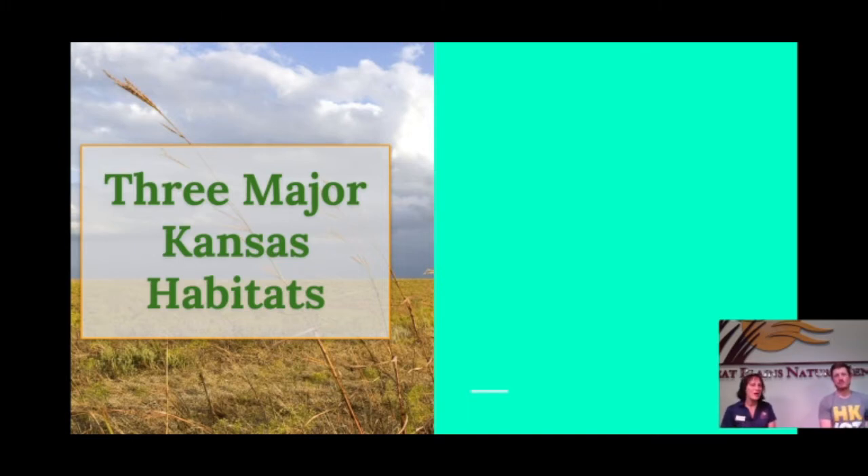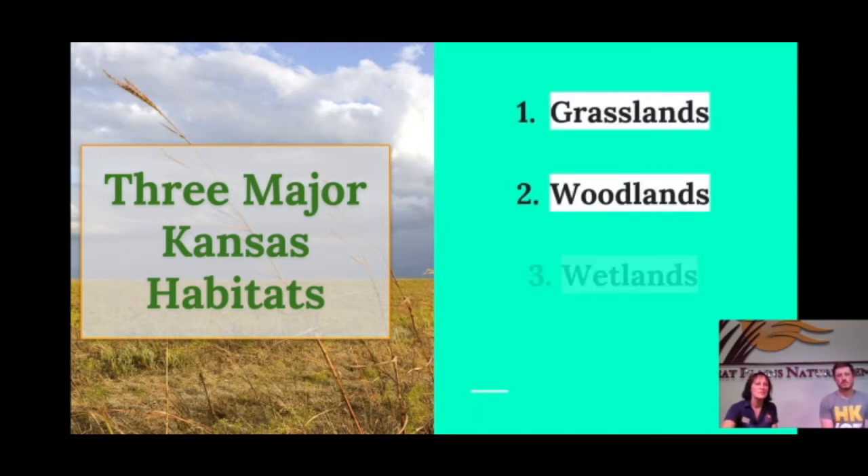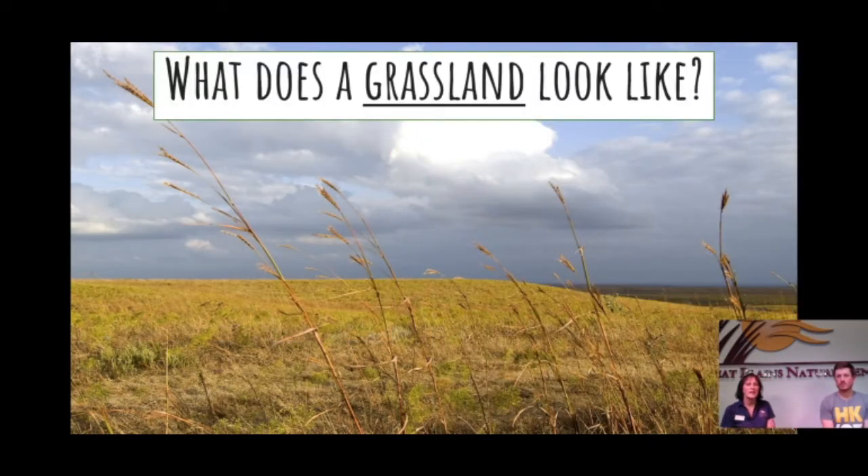In Kansas, we have three major habitats: the grasslands, the woodlands, and the wetlands. If we look throughout Kansas, we can really find these habitats all over the place, even though we define them in particular places too sometimes. Let's find out what lives in these different kinds of habitats.